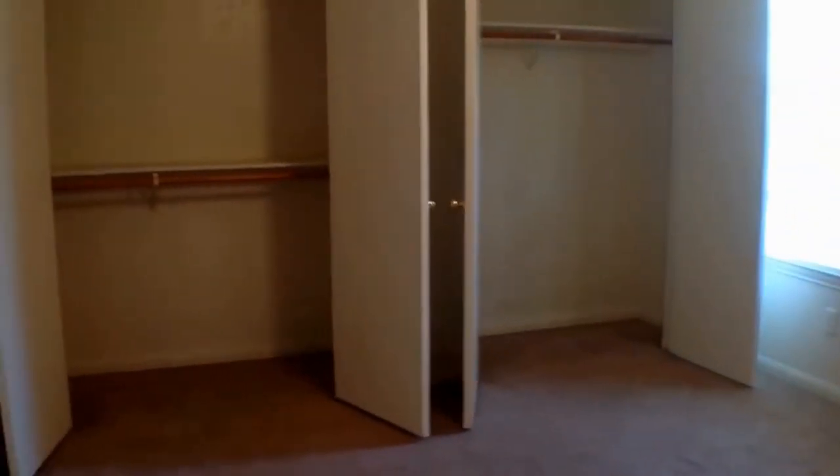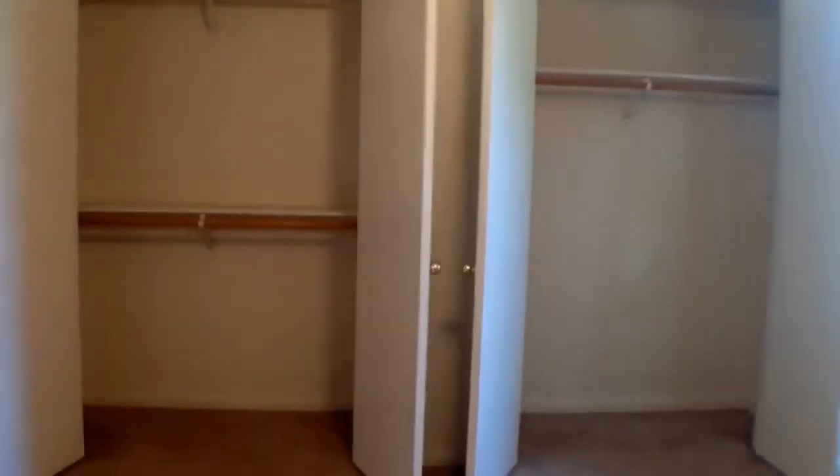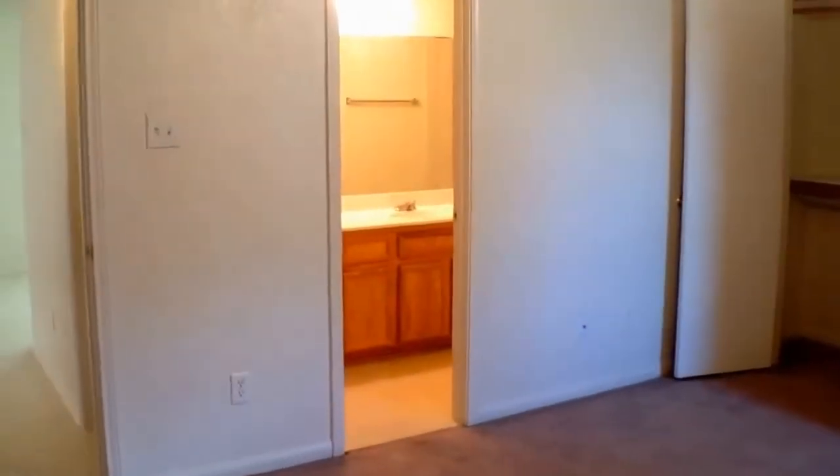This is your master bedroom — ceiling fan, mini blinds, and double closets. Look at all that closet space! This room is large enough for a king size bedroom set, and you have access to your bathroom directly from the master bedroom.